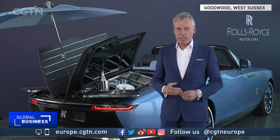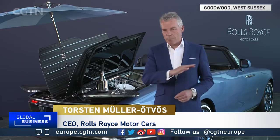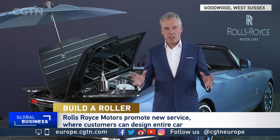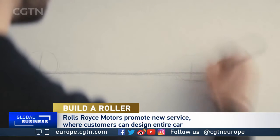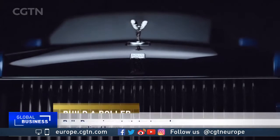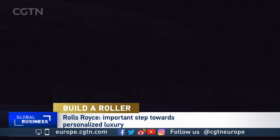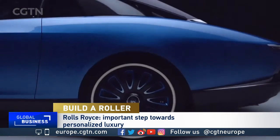Juliet Mann spoke to CEO Torsten Müller-Ötvös to find out more. The idea you see here is not Rolls-Royce's idea — that's the client's idea, because that's basically the whole idea around coach build. The client commissions its own body and every detail of the car, and then Rolls-Royce Motorcars builds it. That is very different from bespoke, where you take a normal regular Rolls-Royce and individualize it, but you can't change anything with the body. Here you are commissioning a completely new body.